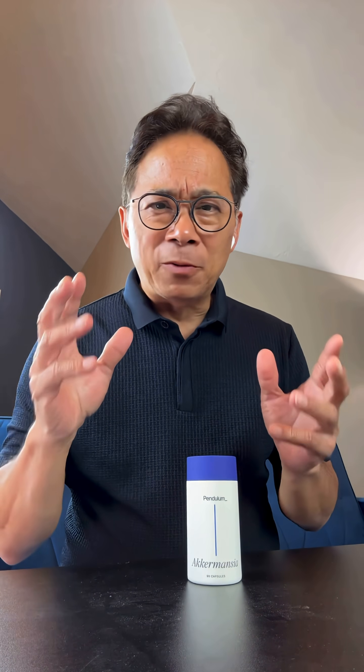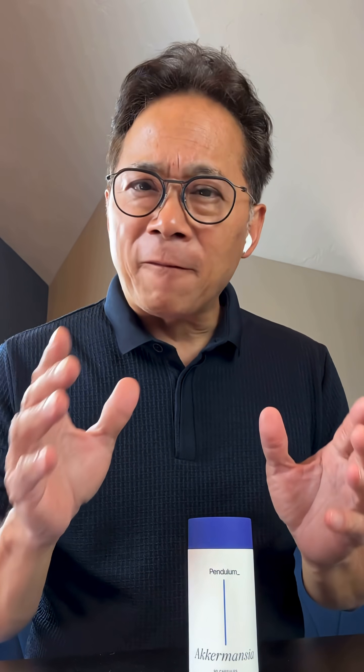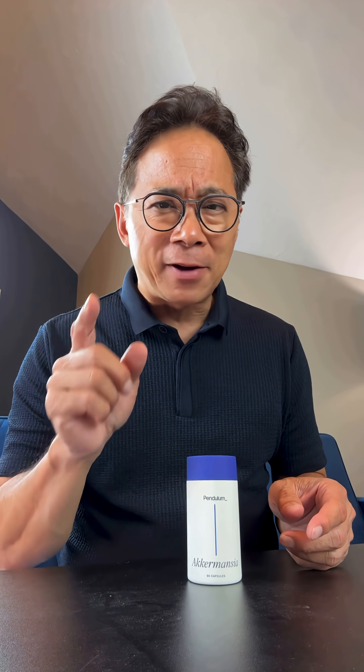When we think about gut health, we often focus on what we eat — fiber, fermented foods, polyphenols — but there's one specific strain of bacteria that you can't find in your food.